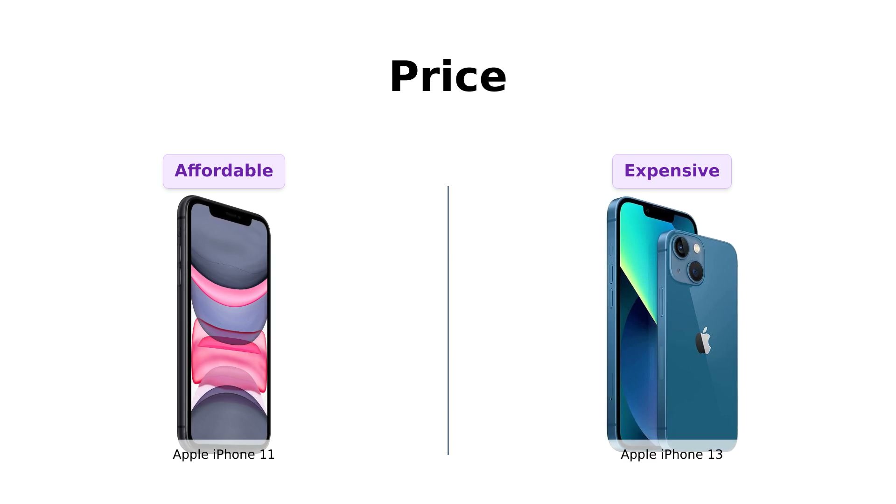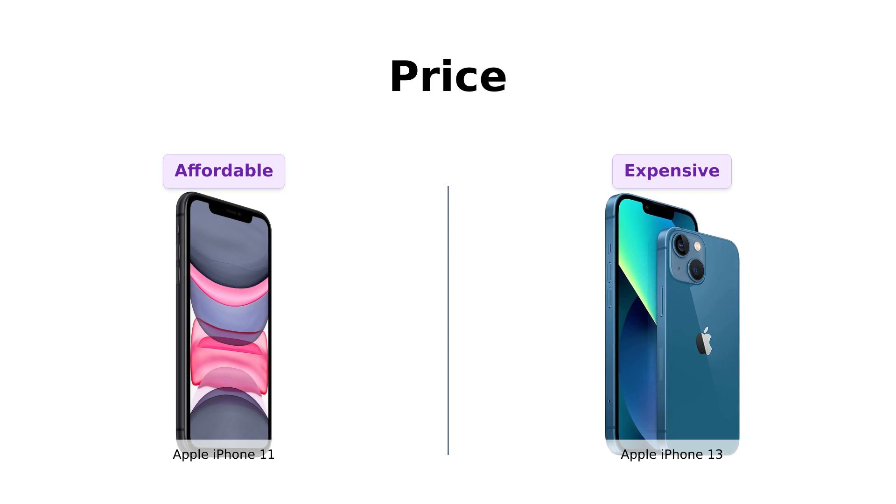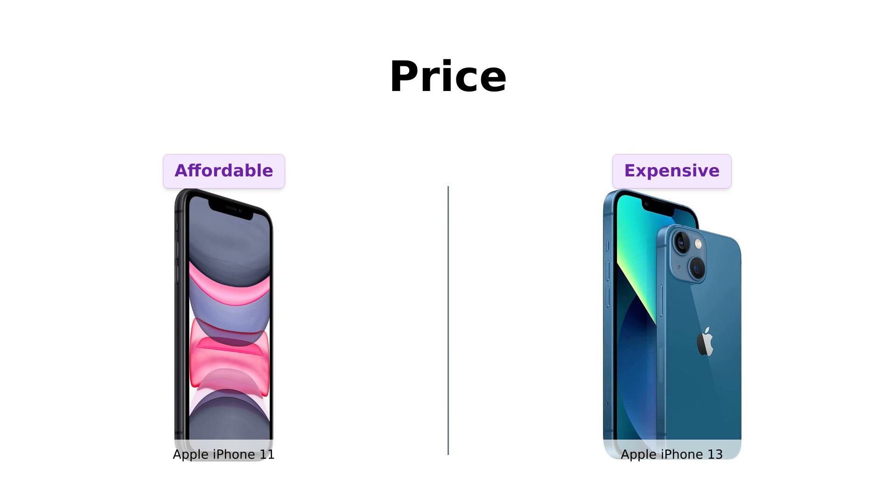Reviews on Amazon highlight that the iPhone 11 is a great value for the money, offering solid performance without breaking the bank. On the other hand, reviewers find the iPhone 13 to be a bit pricey, but acknowledge its advanced features justify the cost.